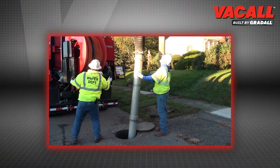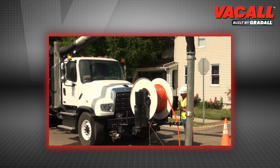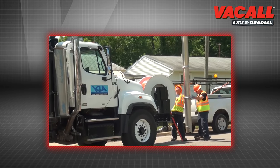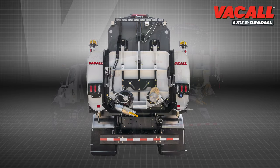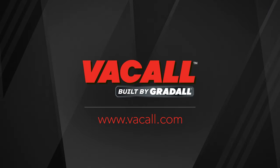Your authorized Vacall distributor can offer a machine demo. You can see for yourself how the history of jet vac performance, effectively combined with Gradall Industries' history of quality and hydraulic technology, produces a combination sewer cleaner with the industry's best return on investment. For details and to locate your nearby distributor, visit vacall.com or call toll-free 800-382-8302.